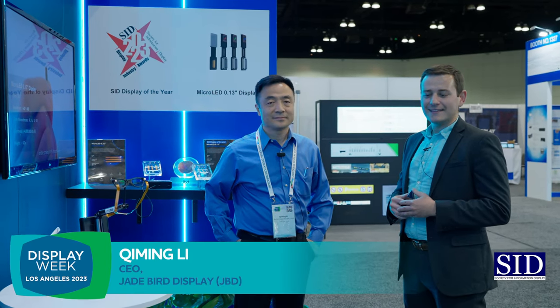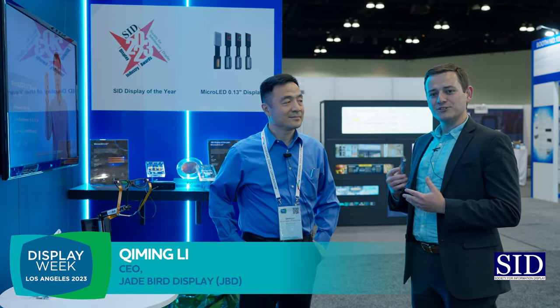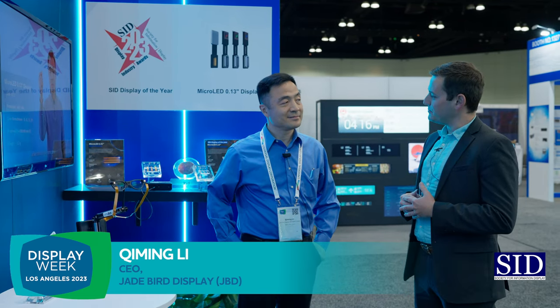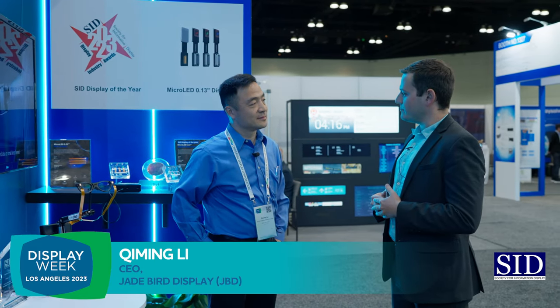Hi everyone, my name is Radu Reit. I am head of marketing for SID. Today I have the absolute pleasure of talking with Qi Ming Li, CEO at Jade Bird Display. Qi Ming, very nice to see you. Can you give us a little bit of an introduction to Jade Bird?